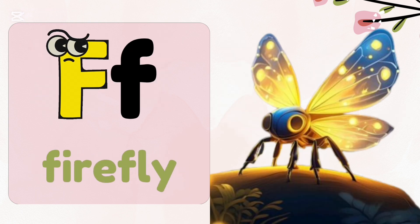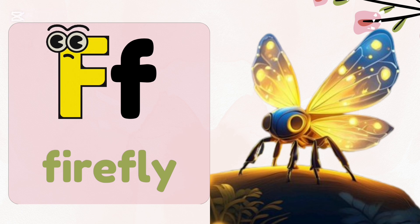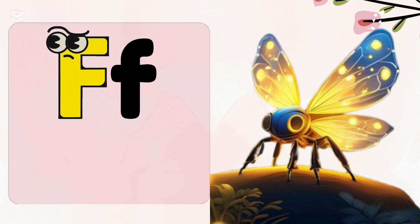F, f — firefly. A firefly's light can be red, yellow or green. Fireflies work together.